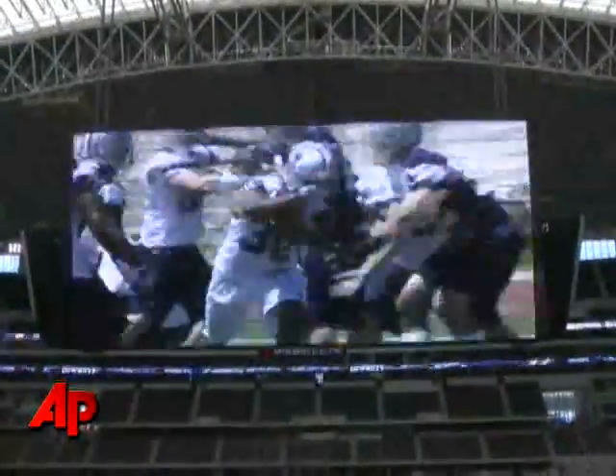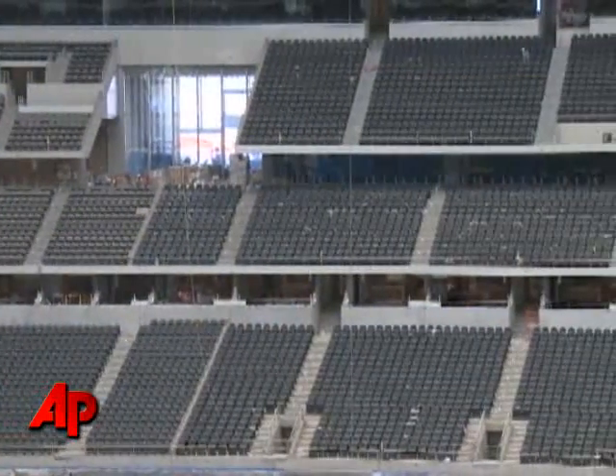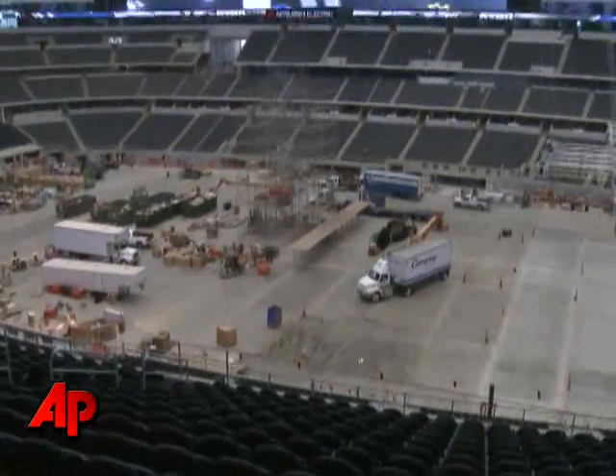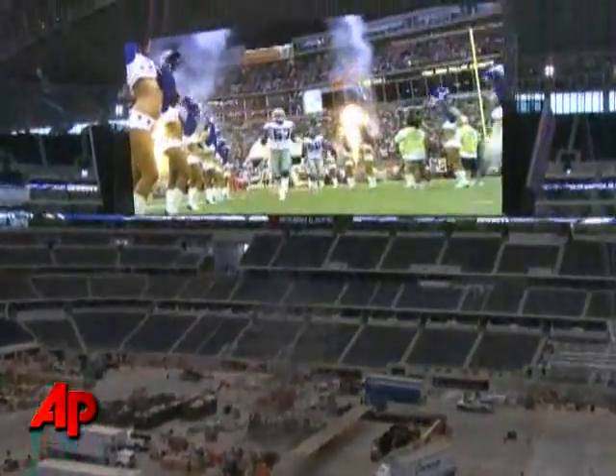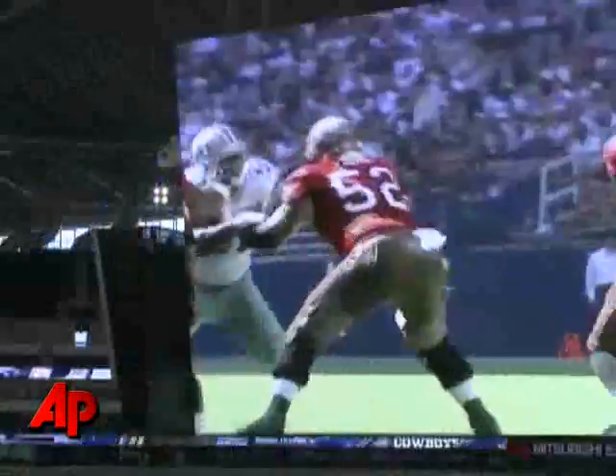I believe it will create an experience of watching a player like Marion Barber, Felix Jones, or Tony Romo in a way that no fan has ever seen. Obviously the benefit to fans in the upper levels of the stadium is obvious, but from the lower levels, the ability to see the sweat and see the color of our players' eyes and see what's going on on the board is going to be quite an experience. Thank you for your time. Let's go.